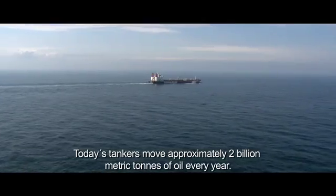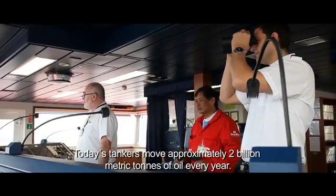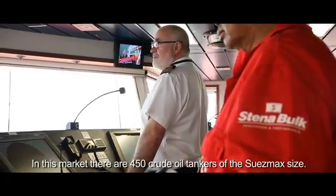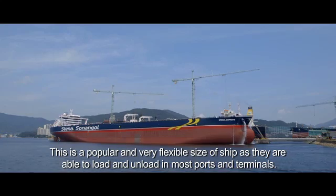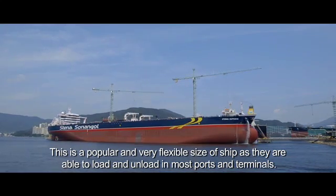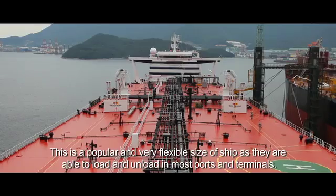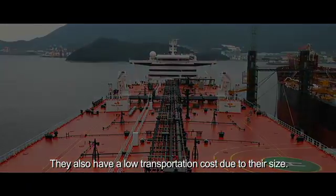Today's tankers move approximately 2 billion metric tons of oil every year. In this market there are 450 crude oil tankers of the Suezmax size. This is a popular and very flexible size of ship, as they are able to load and unload in most ports and terminals. They also have a low transportation cost due to their size.